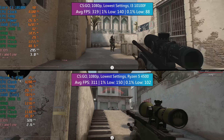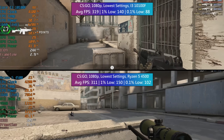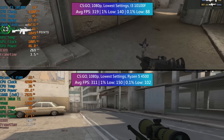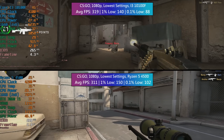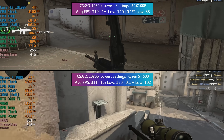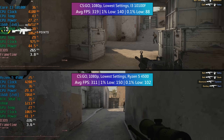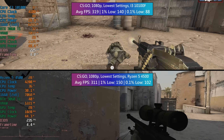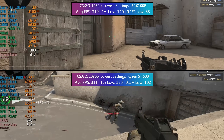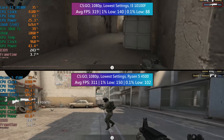In CSGO the results were remarkably similar in terms of the average and 1% low. The gameplay footage is just for show as the games were tested using the same benchmark run. The i3 was actually a touch better on average but the lower core count meant worse 1% and 0.1% figures as expected. I'd happily play the game with both CPUs, but in a situation where every frame counts in a competitive online shooter like this, the Ryzen's consistency means it is the better chip.